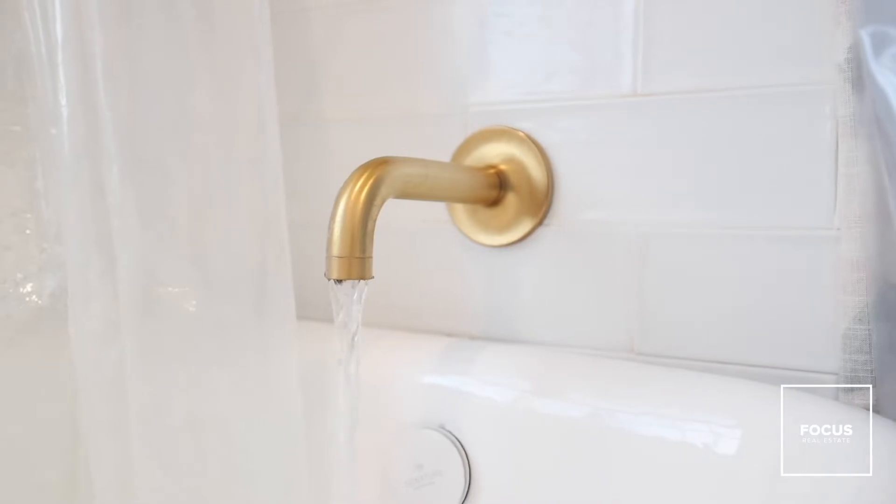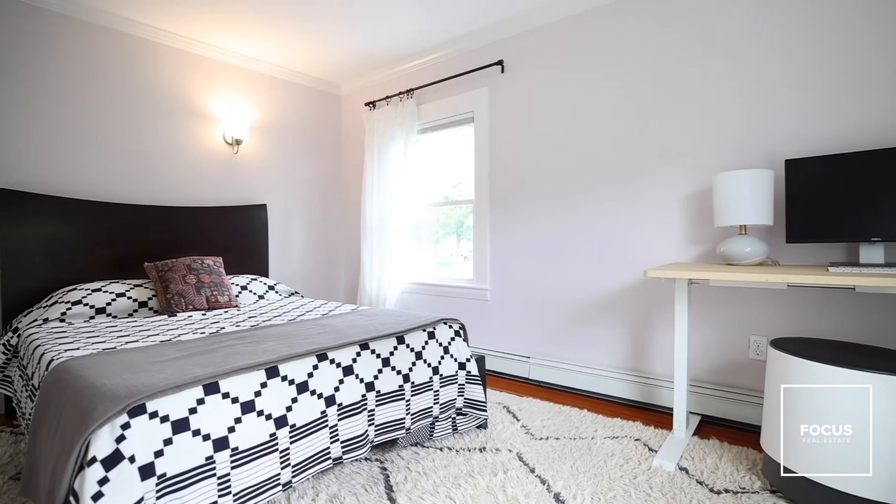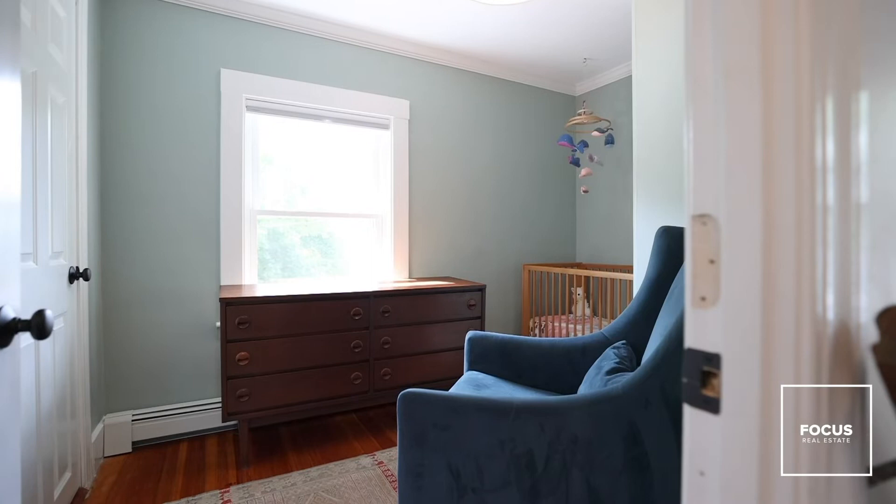Rounding out the second floor is your flex space. Turn it into a home office, your Peloton room, yoga retreat — the choice is yours.